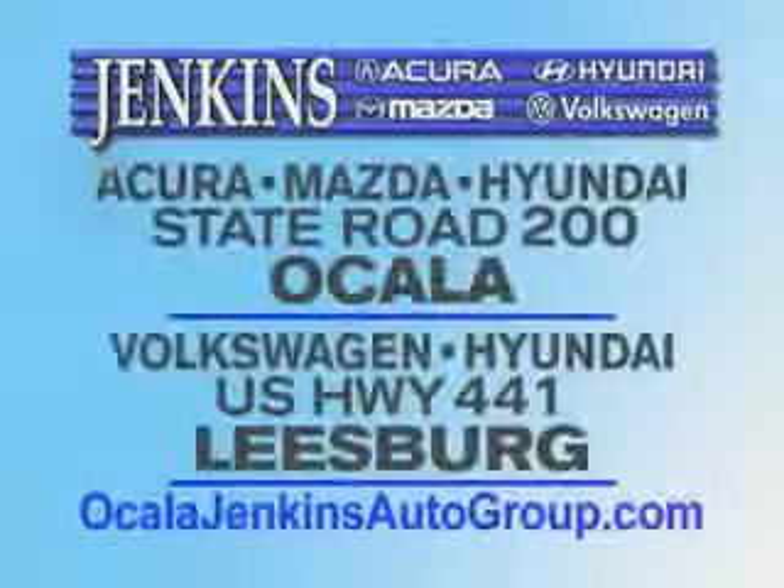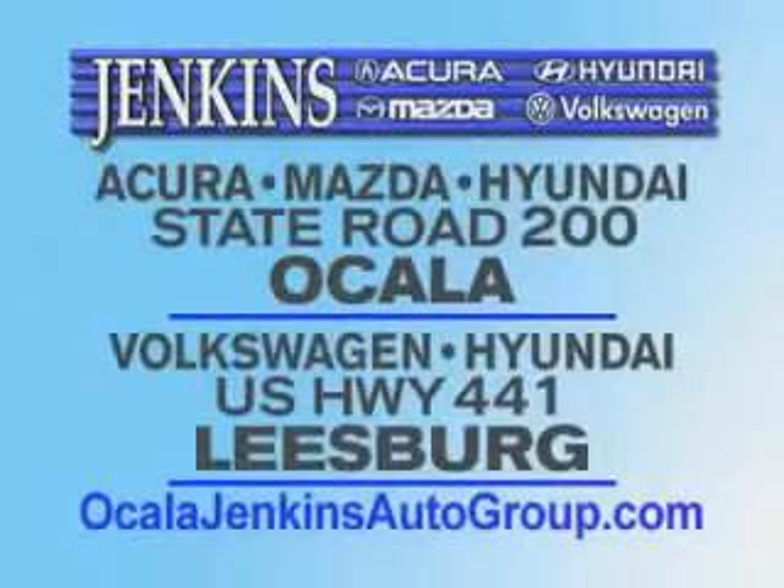Enjoy the drive and have peace of mind in this 2013 Hyundai Azera. See us at Jenkins Hyundai of Leesburg today. It's our commitment to your total satisfaction before, during, and after the sale. Experience excellence at Jenkins Acura, Mazda or Hyundai in Ocala, or Leesburg Volkswagen and Jenkins Hyundai in Leesburg.